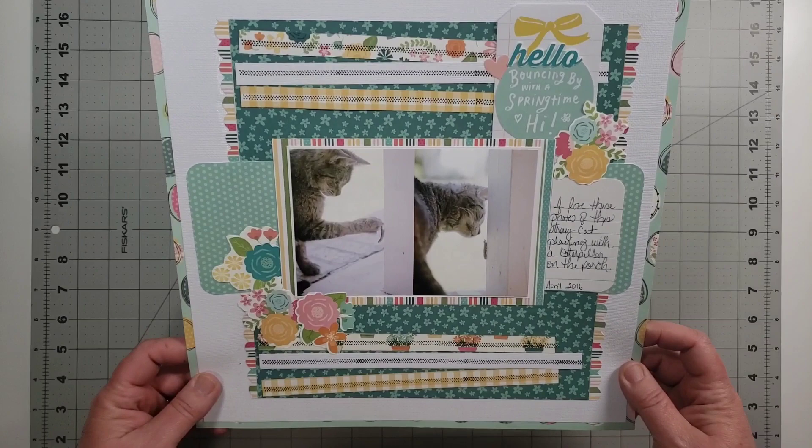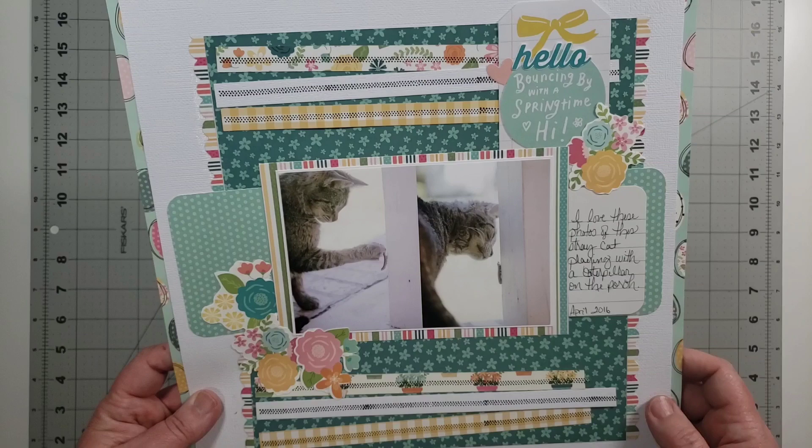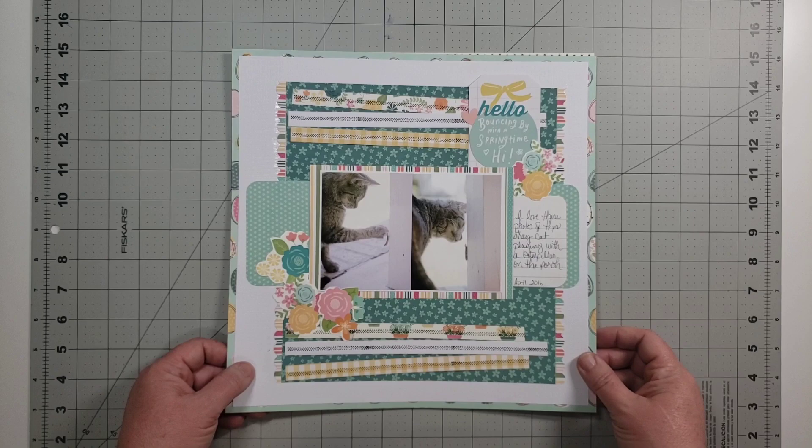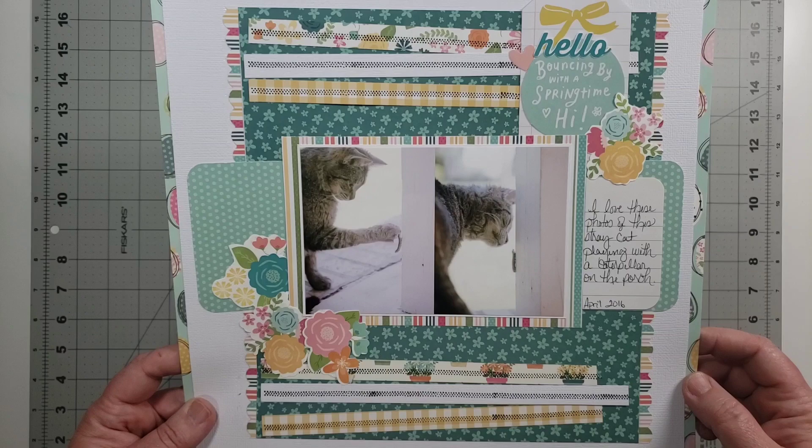These photos are of a stray cat from when I lived in Alabama who claimed us for a little bit, and then decided she wanted no part of us and disappeared — we have no idea where she went. She wasn't our cat anyway, but I just love these photos of her playing with that caterpillar.